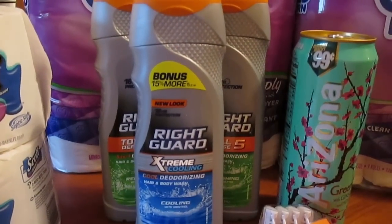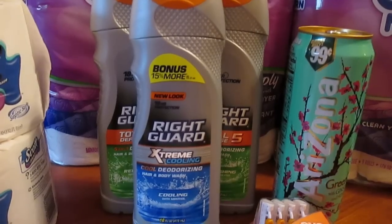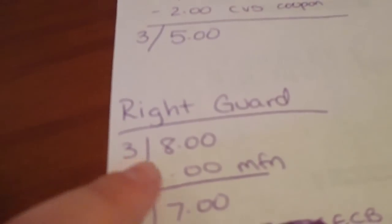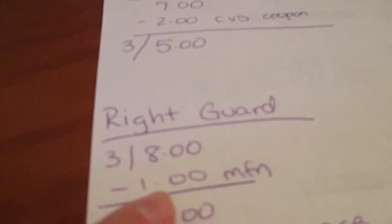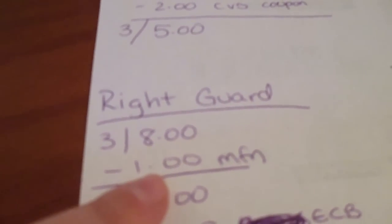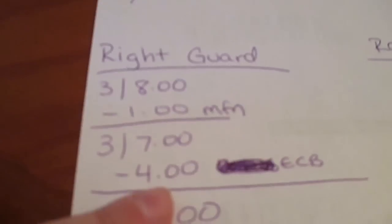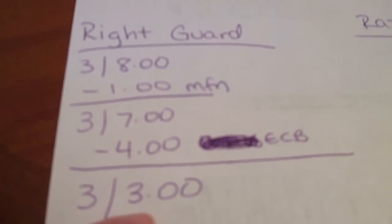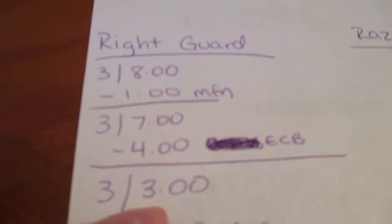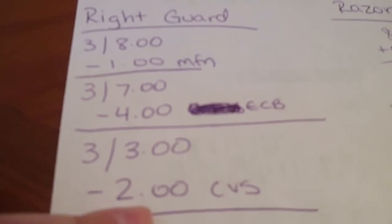That's great. If you have that coupon from three weeks ago, it will be three body washes for $8. And then in yesterday's Red Plum, they had a dollar-off manufacturer coupon, so you can combine those. That means you got them three for $7 and then you got four extra care bucks back, which means you got them three for $3, or a dollar a piece. On one of my cards, I had an additional $2 off CVS on body wash.